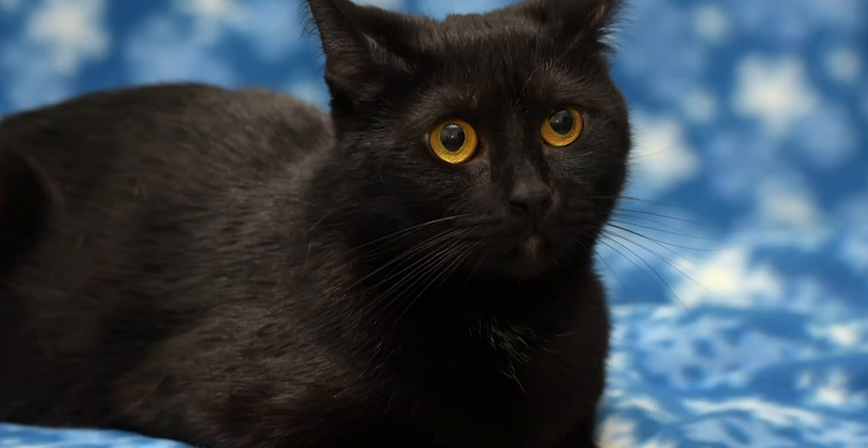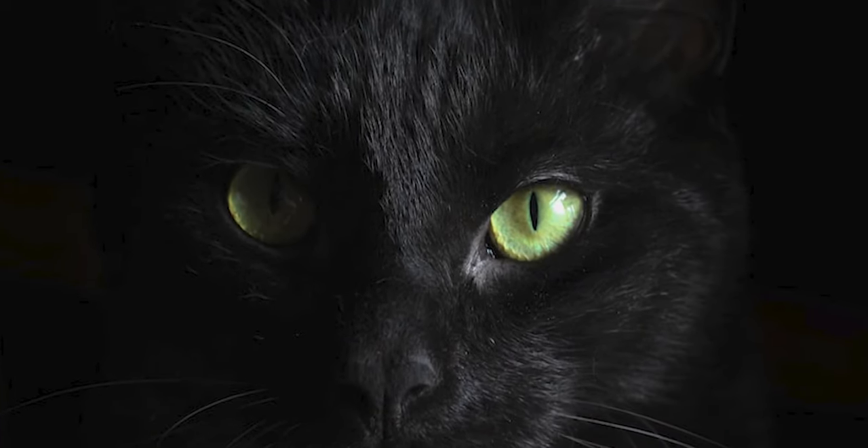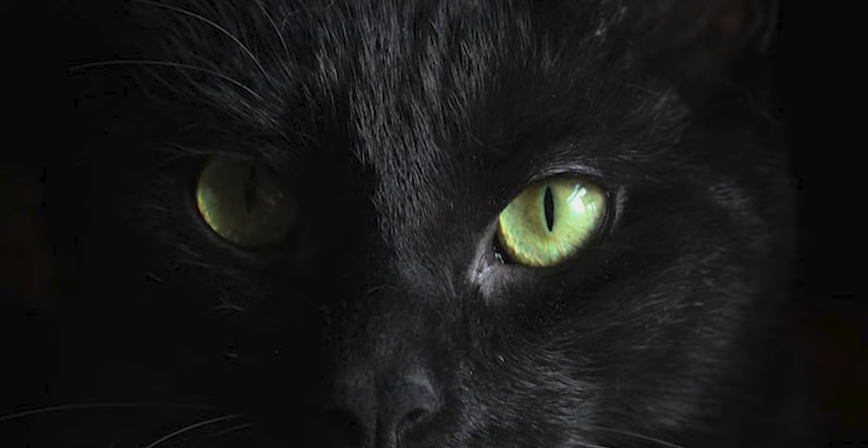Hey guys, this is Steve from Trim That Weed, and welcome to our comparison video of Bombay Cat vs. Black Cat. Watch until the end to know the final verdict on which is better.